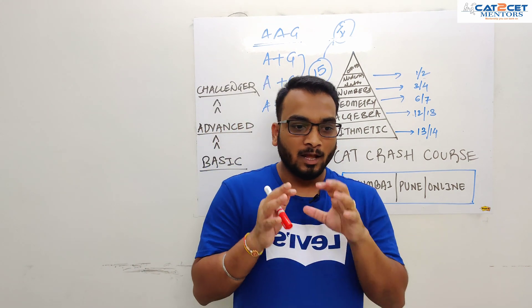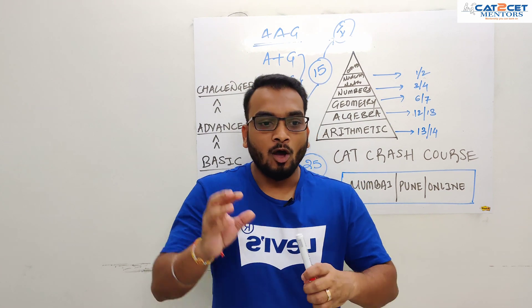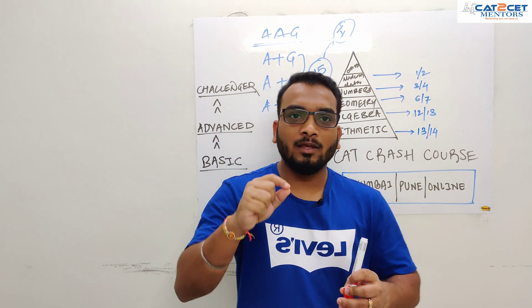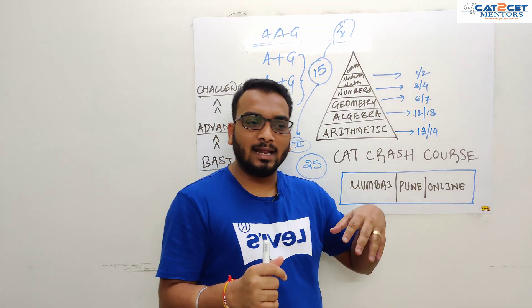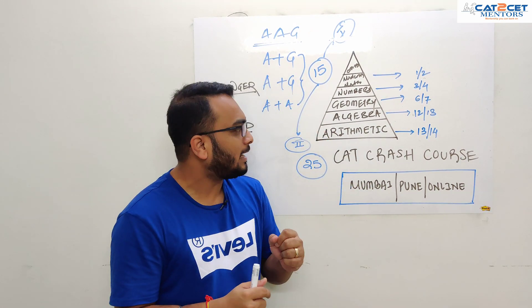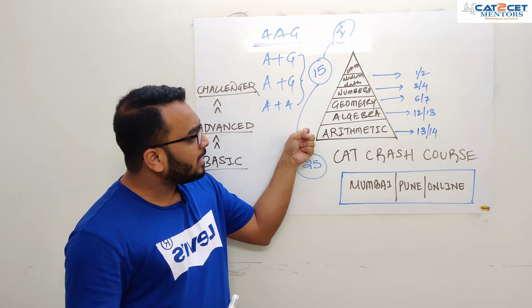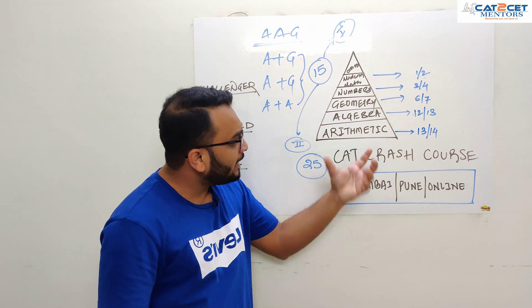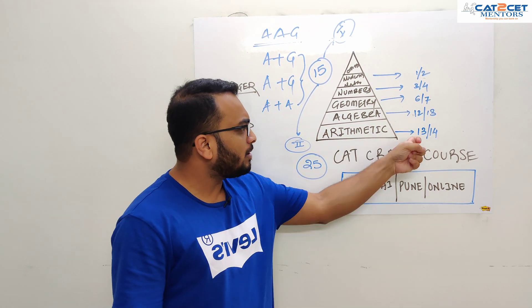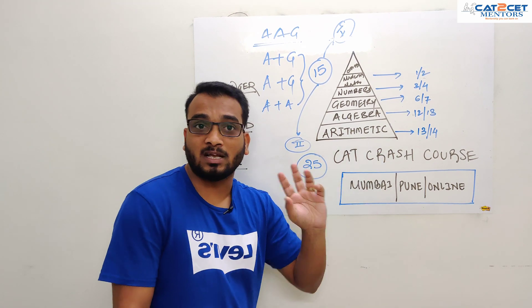There is a confusion about what to do and how to do it, and where to put a full stop. If you look at a quick analysis of the last 4 to 5 years of CAT, this is what the pyramid would look like. Arithmetic will constitute the maximum part — year on year you can expect around 30 to 40 questions, even in the coming exam. This has been the trend for the last 4 years.